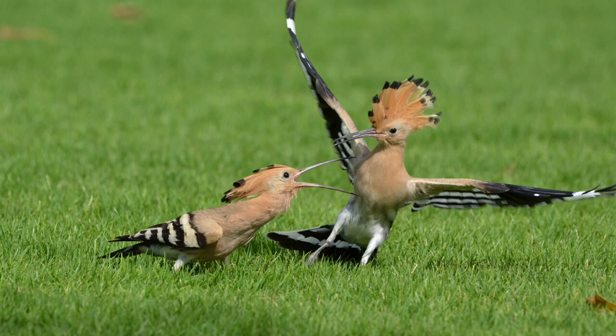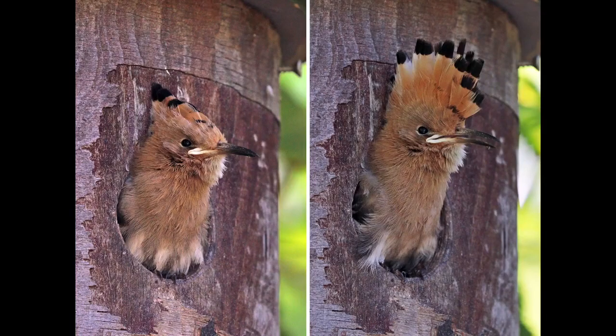The species is highly distinctive, with a long, thin tapering bill that is black with a fawn base. The strength and musculature of the head allows the bill to be opened when probing inside the soil. The Hoopoe has a characteristic undulating flight, which is like that of a giant butterfly, caused by the wings half-closing at the end of each beat or short sequence of beats.